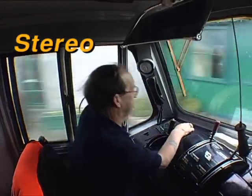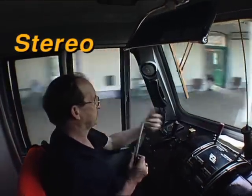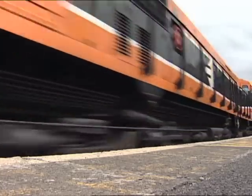Curiously, the modernisation involved the erection of new semaphore signals, pending the Mini CTC scheme's installation.